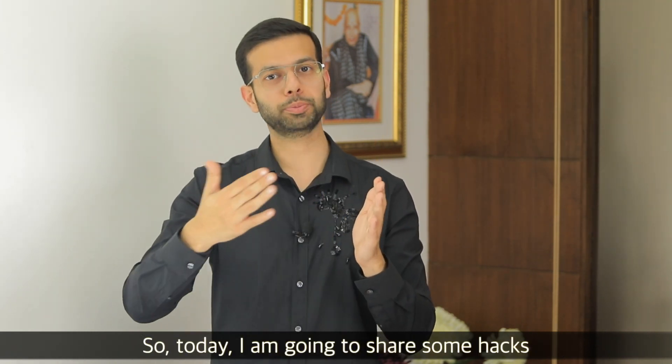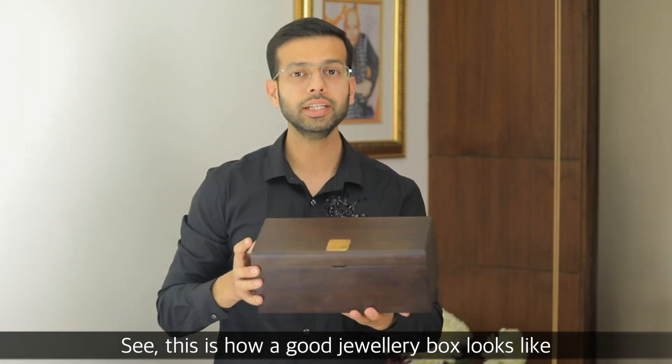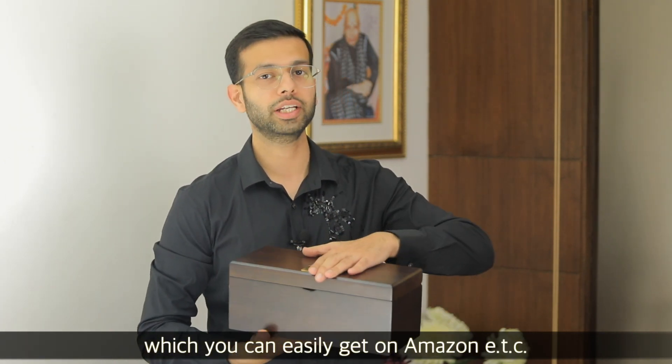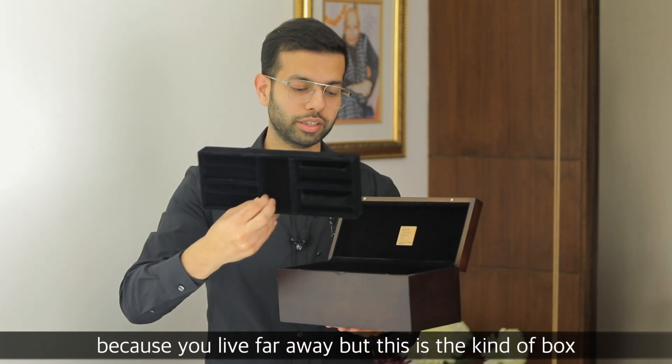So I am going to tell you some hacks today so that you can keep jewelry properly. In any good box — I will show you a box. There is a jewelry box that looks like this. You will find these boxes on Amazon, and there are many boxes available. We use this box for wedding customers.